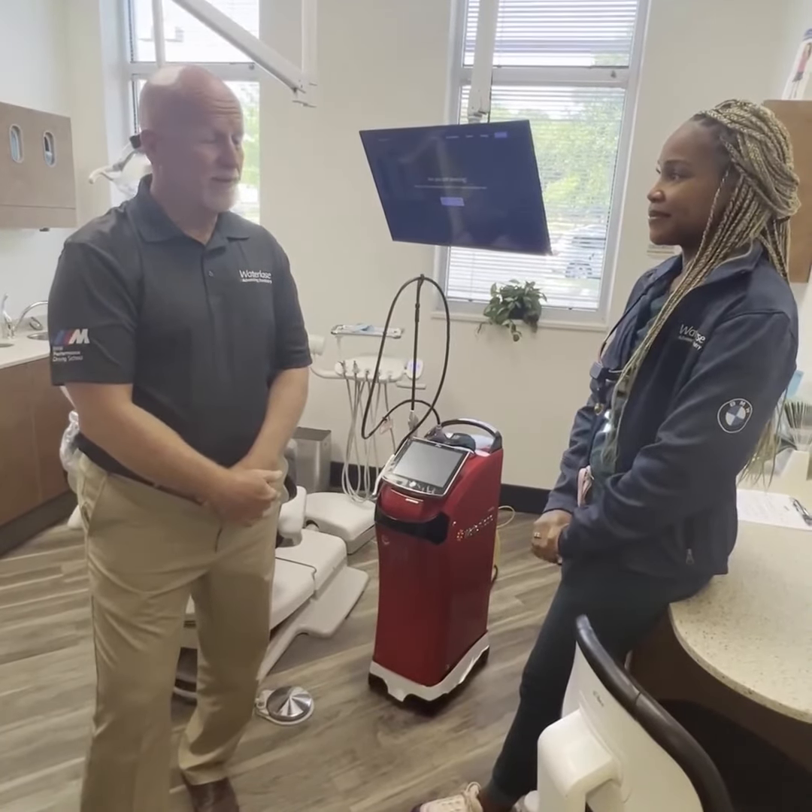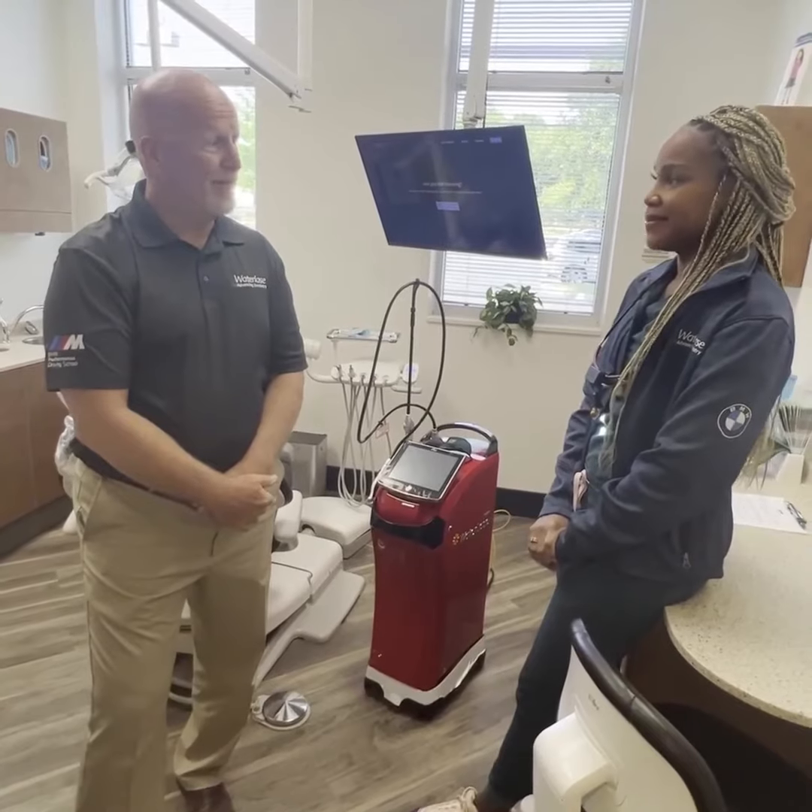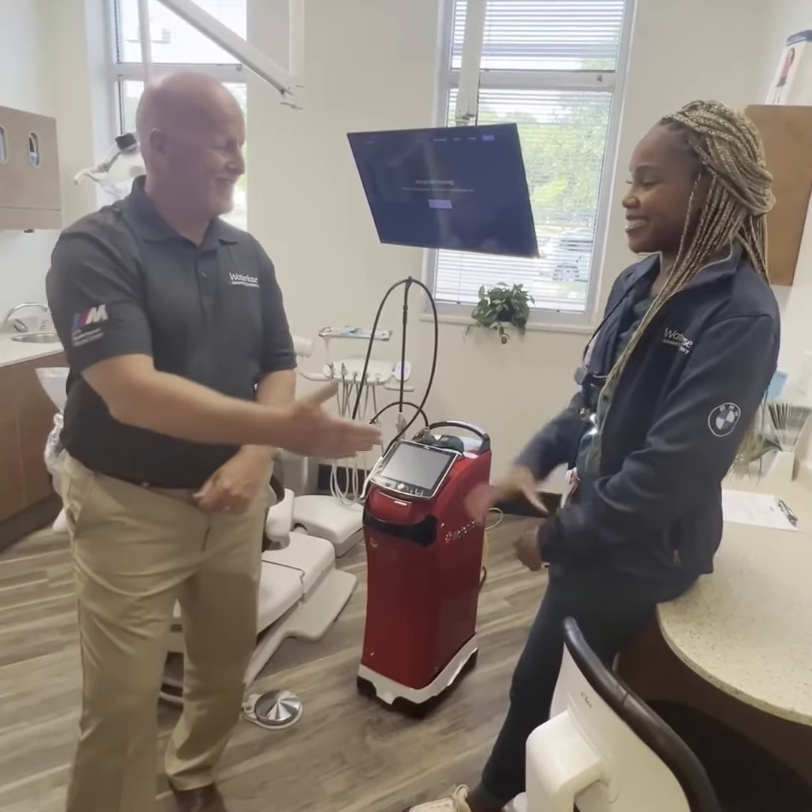Well, listen — thank you for taking part in the trial program, and anything that we can do for you, let us know. Thank you so much. Thanks.